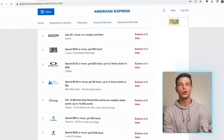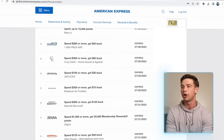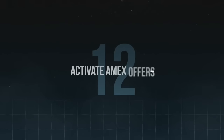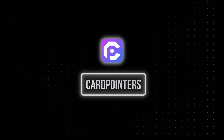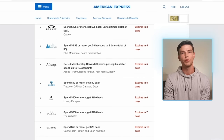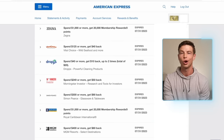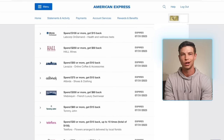Sometimes there might be certain Amex Offers going on where it makes sense to use the Platinum Card at a specific store, and that's tip number twelve: activate and use Amex Offers on the Platinum Card. I like to add these offers automatically any time I log into my Amex account by using the Card Pointers extension, which adds all those offers for me. Even if you want to add those offers manually, I definitely recommend checking them out because they've been able to save me at least $100 every single year from my Amex Platinum Card alone.